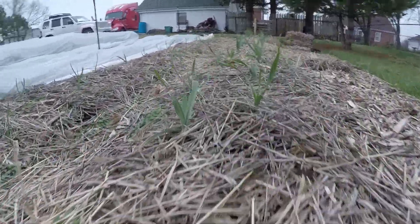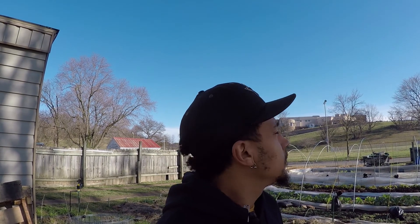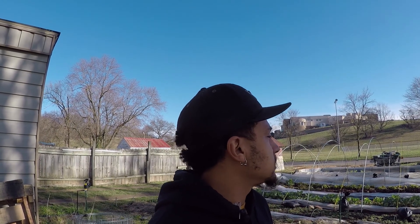Farmer Cam here. It is the 19th of February. The sun is shining and it's about 50 degrees out, so I thought today would be a good day for a little farm update.